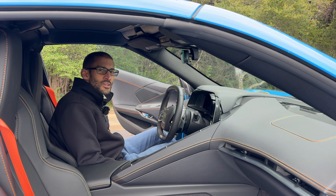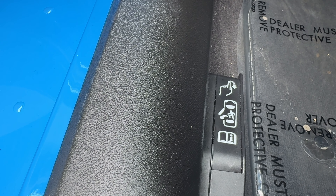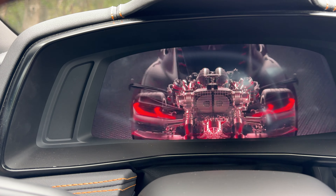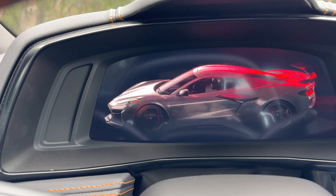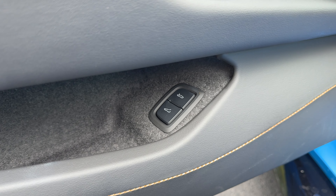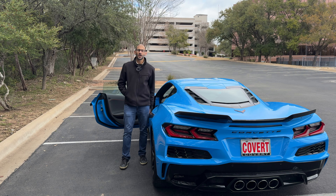When you get in the Z06, you're gonna want to throw it around turns. You push on this button to open up the door, but thankfully there's a physical way of getting out if the electronics stop working. You have some pretty cool graphics when you open up the door and get inside the car — a little something to remind you of what you're dealing with. You have tucked in buttons in the door panel to open both the front and the rear trunks. This car has an absolutely insane startup exhaust noise.